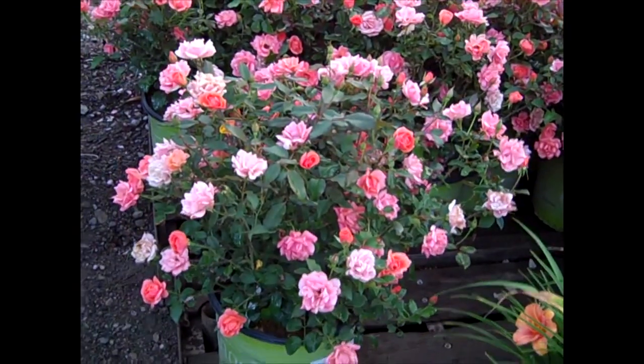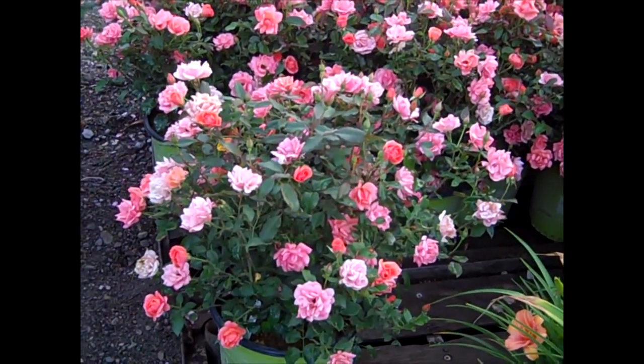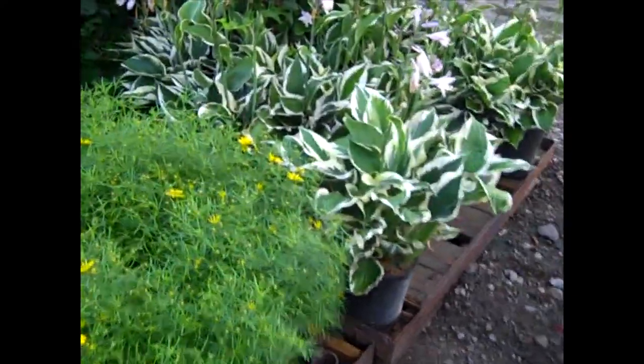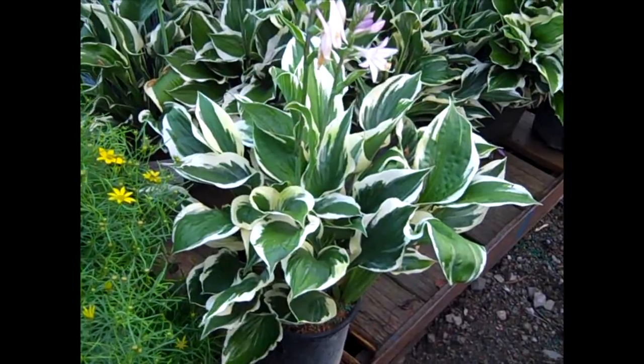We're looking at some gorgeous blooms on these. These are Coral Knockout here. All different stages, so you'll have color on this for some time — open, getting ready to open, and tight bud. Beautiful plants. We're going to pan over here and look at some more perennials. This is Hosta Patriot. Look at the size of that. What a value.